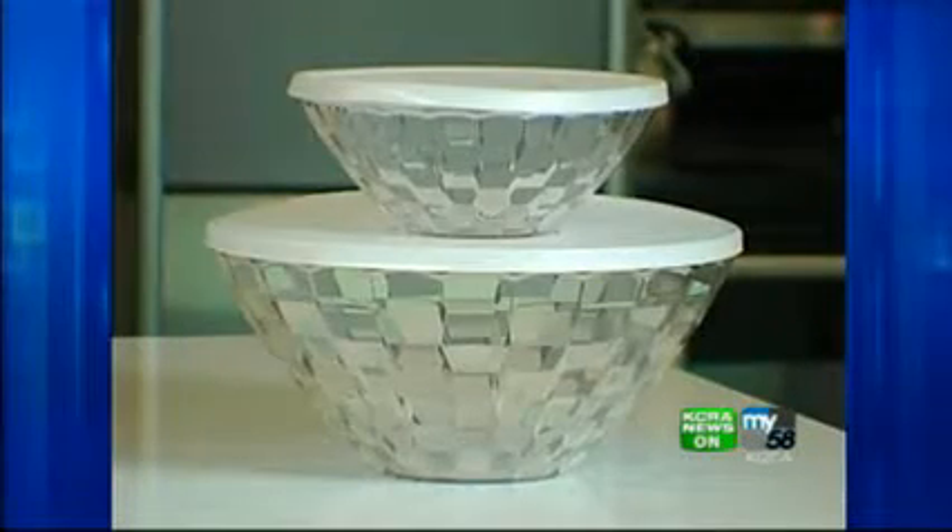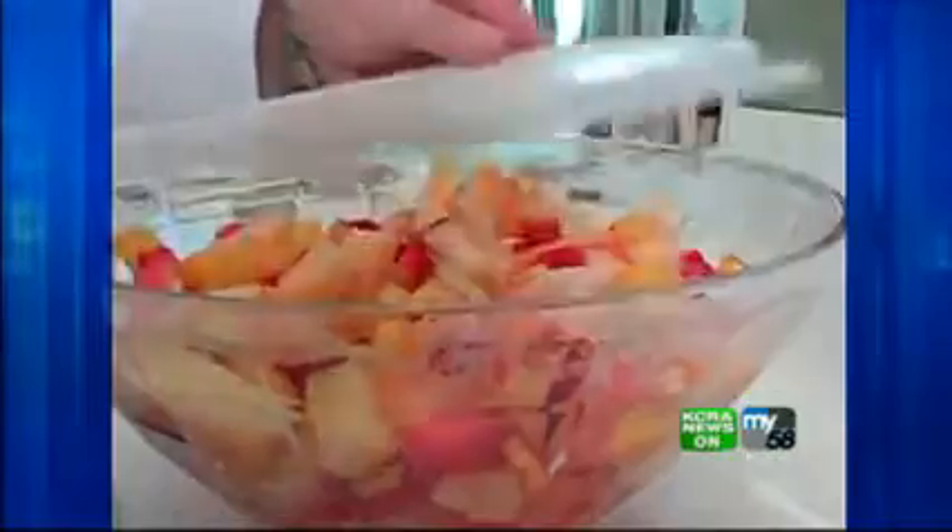The Tupperware Ice Prism Plastic Bowls also did a good job in the Good Housekeeping tests. However, the downside to the Tupperware Ice Prism is that you have to wash them by hand — you can't put them in the dishwasher. If you need more information, you can log on to our website, KCRA.com.